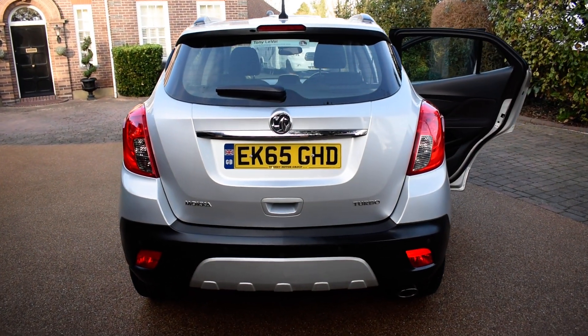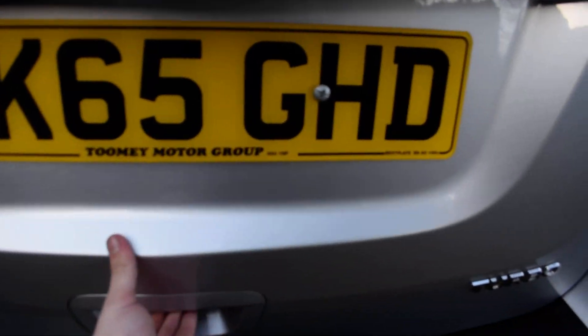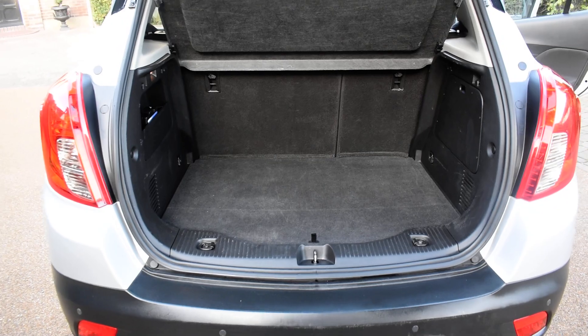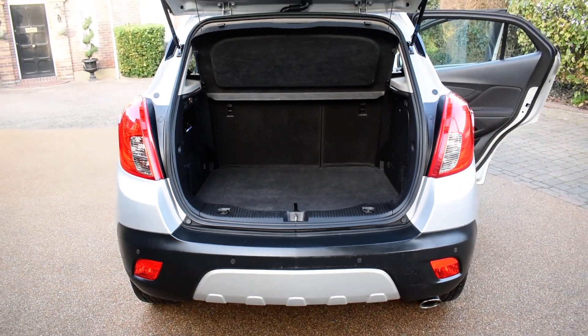And round to the rear of the vehicle. It does have a very very good sized boot, and it does come with the inflation kit as well.